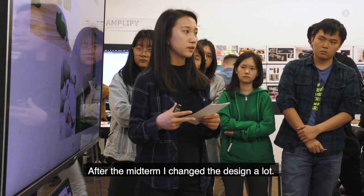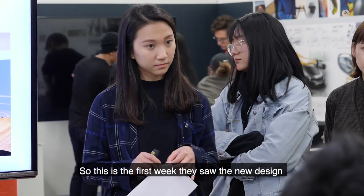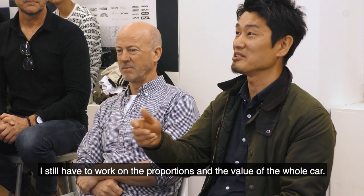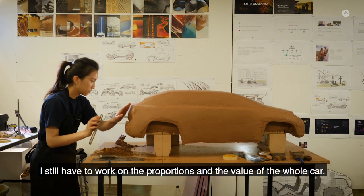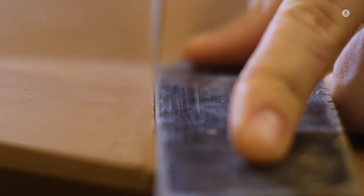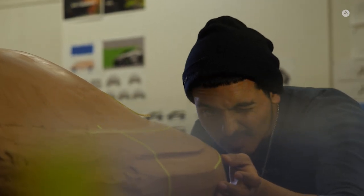After the midterm I changed a lot. This is the first week they saw the new design — I think they like it, but I still have to work on the proportions and the overall value of the car. What makes a good model is one that captures you the first time you see it and keeps you there. The lines, surfaces, and graphics all work in harmony to keep you engaged and lead you from one detail to the next as you walk around the design.